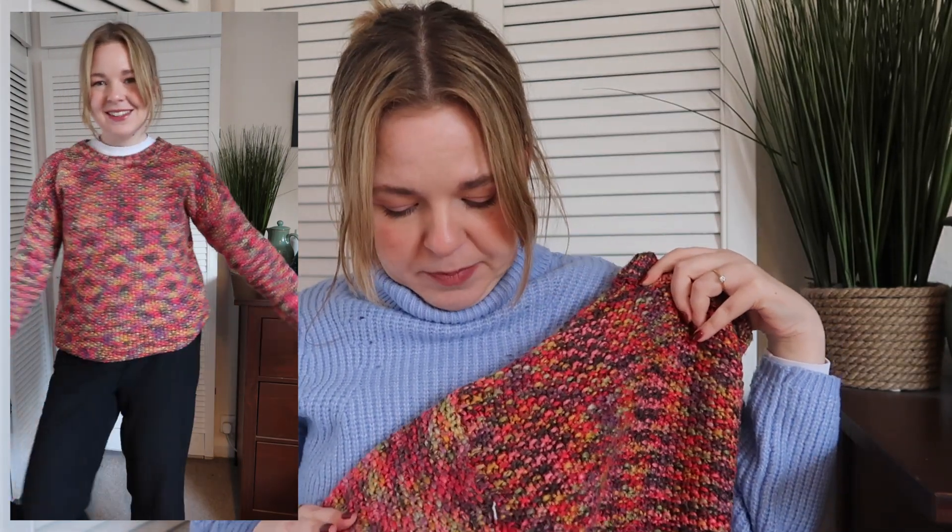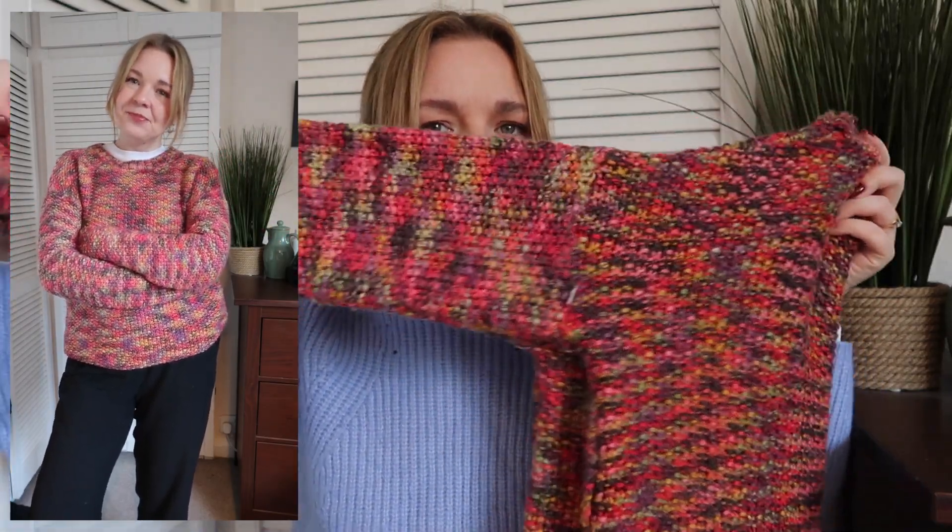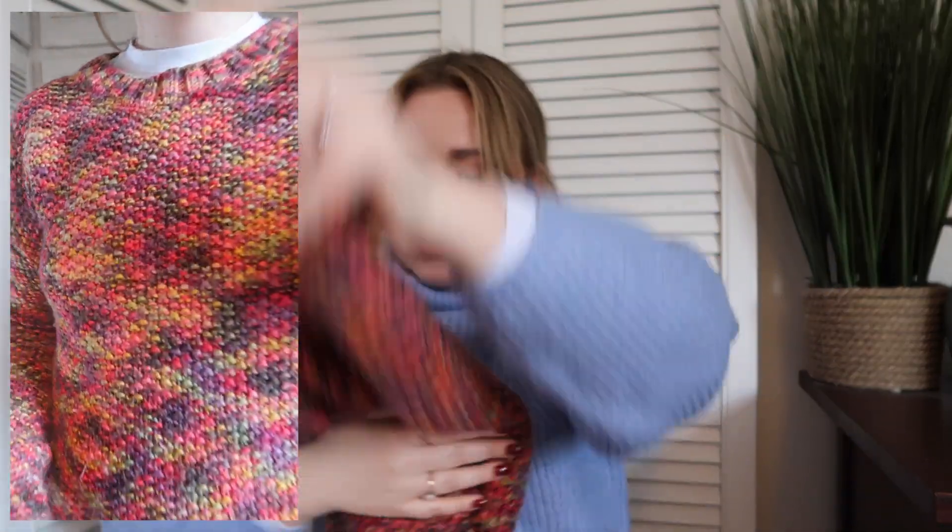The camera is struggling to pick up all the vibrant colours — the arms look slightly more pastel than the body of the jumper. But I just really love it; it's something really fun and different, unlike anything else in my wardrobe. And that is the last piece I wanted to show you.